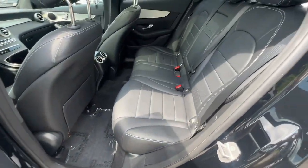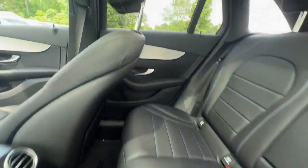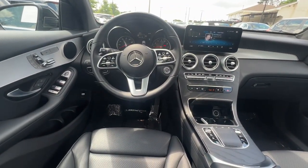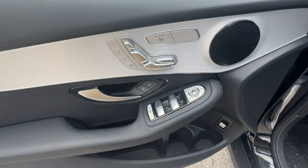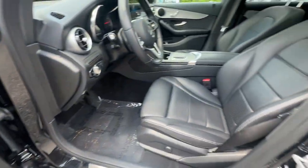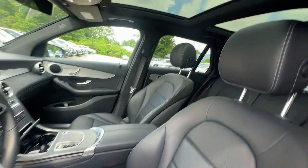Apple CarPlay and/or Android Auto, touchscreen infotainment system, panoramic roof, keyless entry, satellite radio, power passenger seat, woodgrain interior trim, heated mirrors, fog lamps, backup camera.